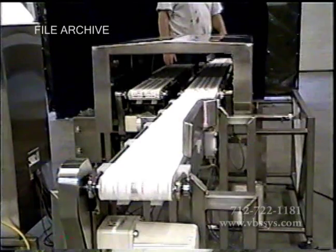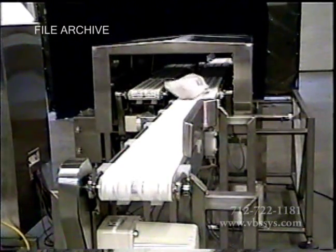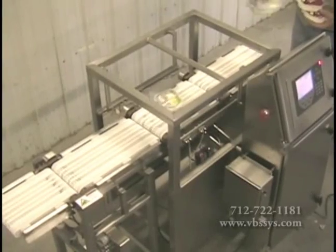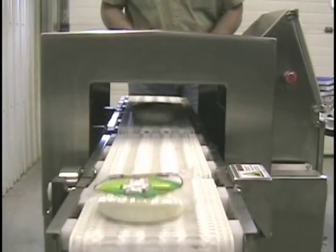We can design a dynamic check-weigher for weighing bags, bottles, cartons, cans, canisters, blister packs, cases, over-wraps, pails, trays, tubes, flexible pouches, vacuum packs, as well as raw or unwrapped products. VBS will engineer a check-weigher fit to your specific application needs.